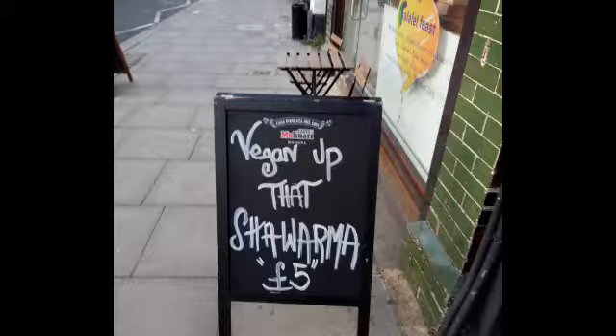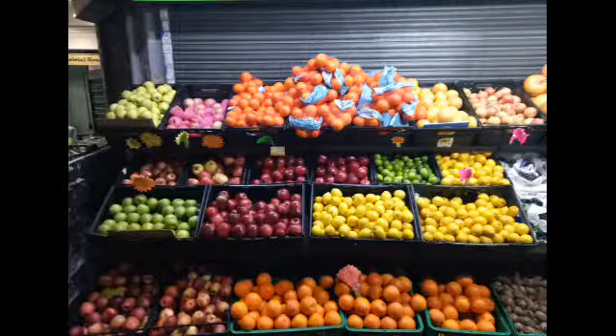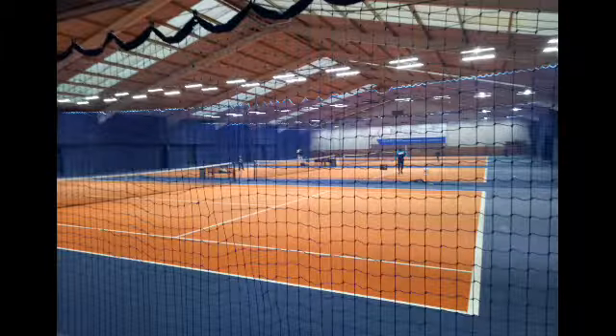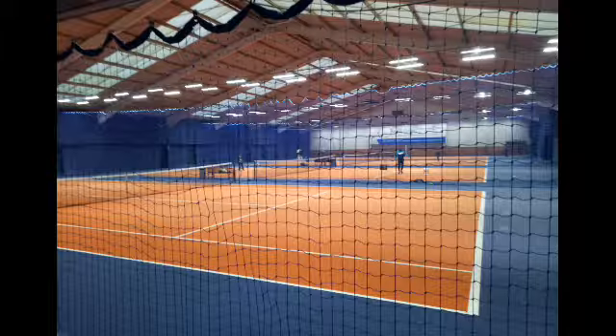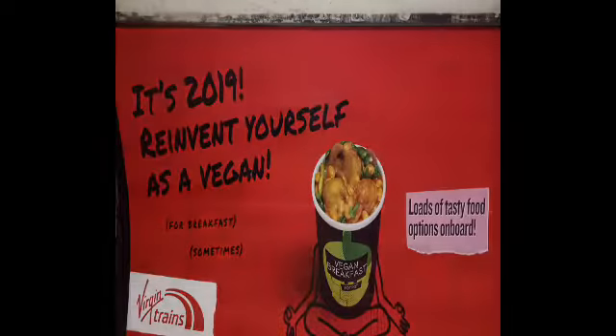Here we have plastic just all over the floor. Very usual. Here we have some of the best vegan options — shawarma, lots of international foods, lots of international stuff. Vegan and here we have fruits and vegetables, lots of fresh produce. Around tennis courts, health clubs and fitness clubs. Here we have an ad from Virgin saying '2019 — reinvent yourself.' This is vegan.